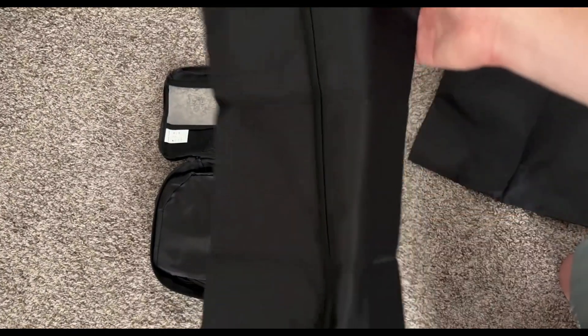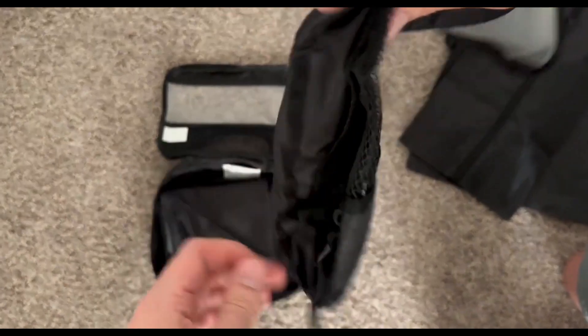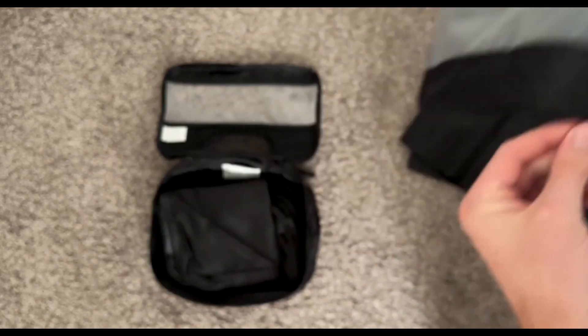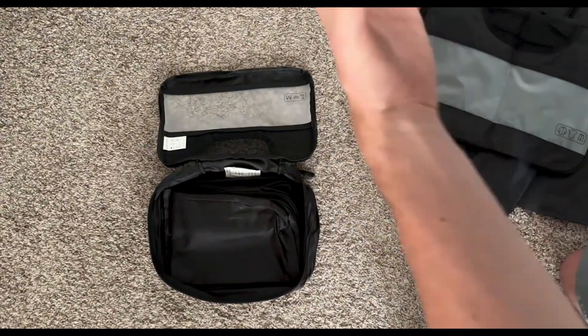The set includes cubes of different sizes, ranging from small to large, which makes it easy to categorize and separate your clothing and belongings. The cubes are also color-coded, aiding in quick identification. This level of organization can be a game-changer for those who like to keep their suitcase or bag tidy and find things easily.